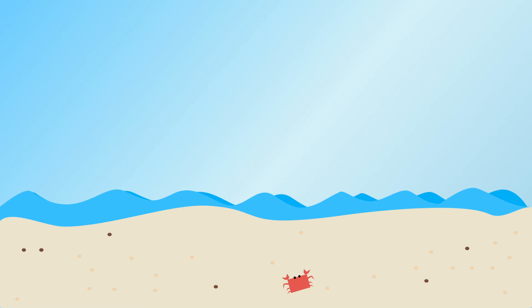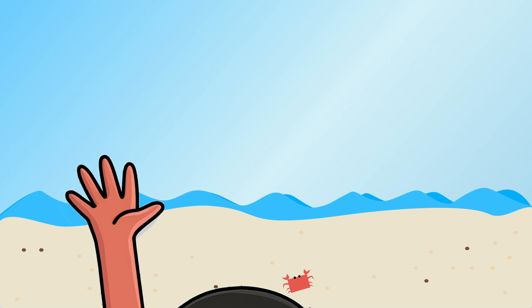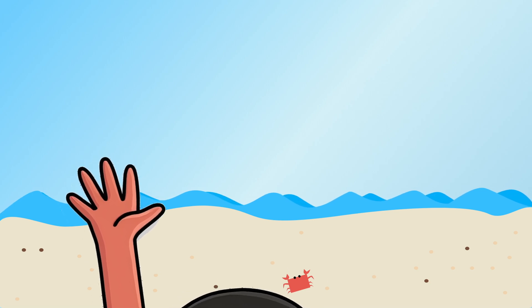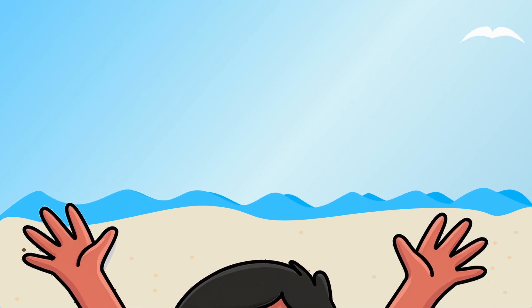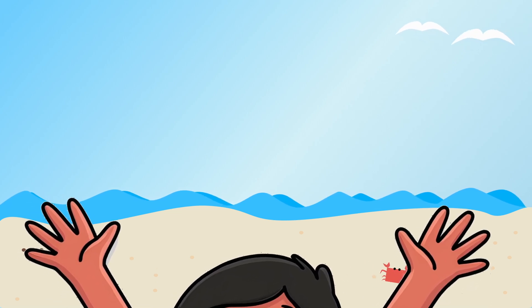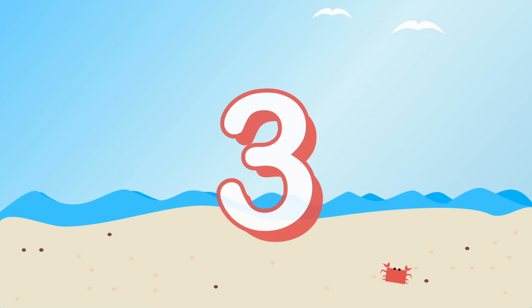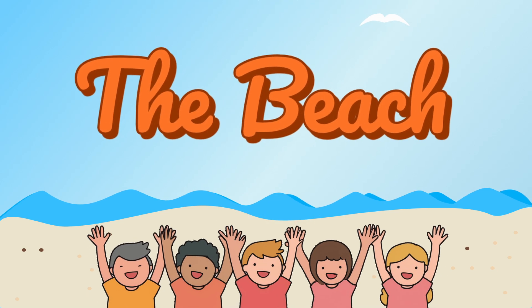Great job! Now we have everything on our list. Raise your hand if you want to go to the beach. Now raise your other hand. I'm going to count to three and then everyone say, 'Let's go to the beach.' Ready? One, two, three — let's go to the beach!